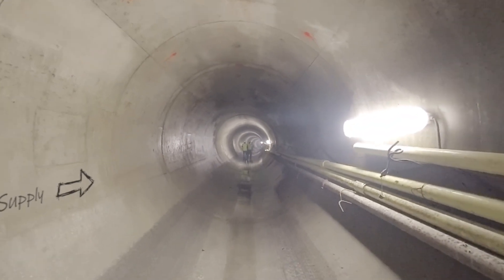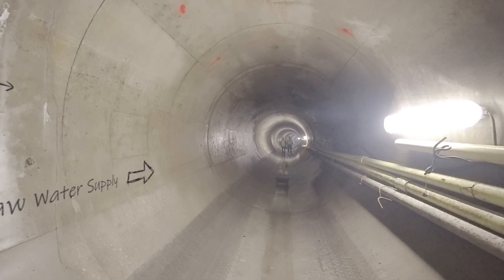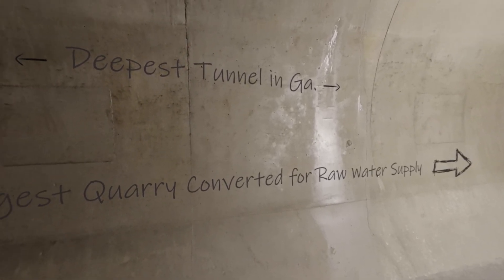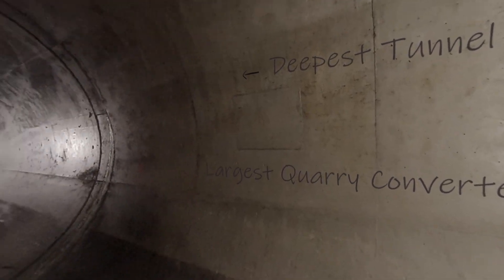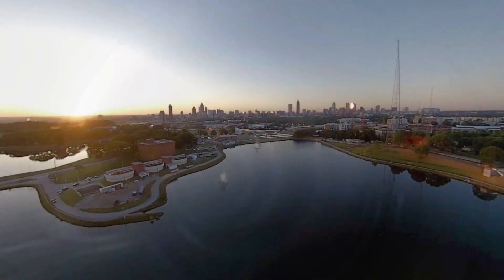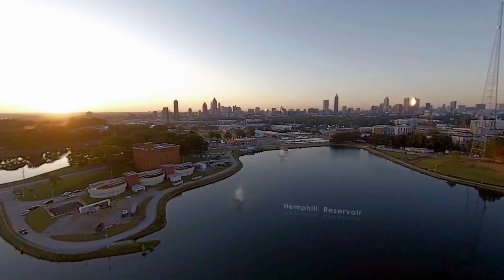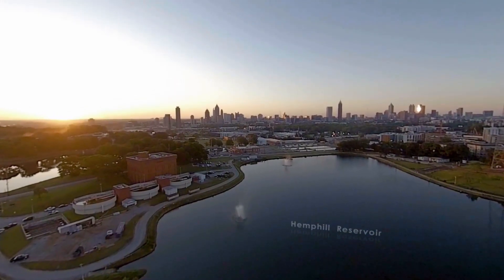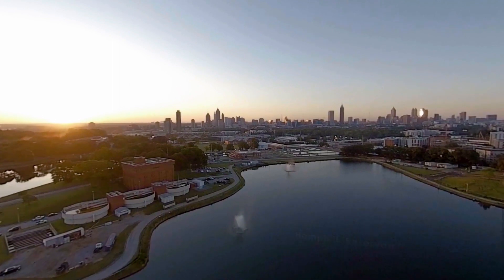Upon completion in 2019, the Water Supply Program will anchor the deepest tunnel in Georgia and the largest quarry to be converted into a raw water supply. This investment in our water system will propel Atlanta to the forefront of sustainable infrastructure and serve as a model for other cities.